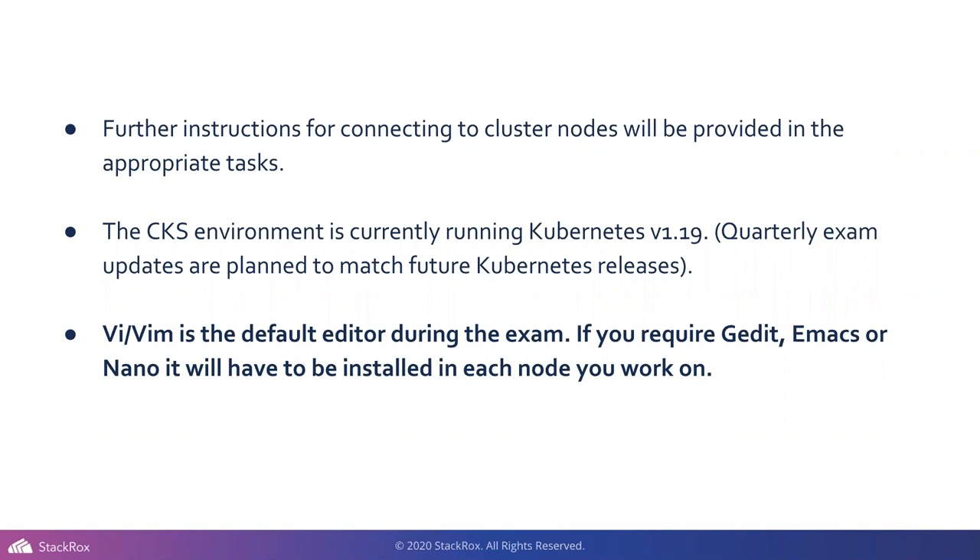One important caveat: VI and Vim are the default editors during the exam. If you have a favorite editor, you'll need to install it when you get in. If you're using kubectl edit something, VI is obviously the default. You can either change that in the config file or just learn to edit with VI on the fly. It's nothing crazy.